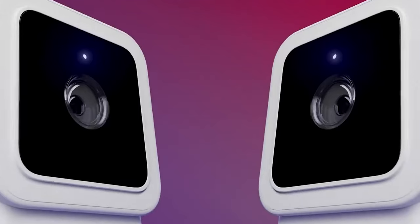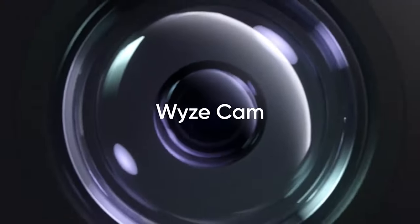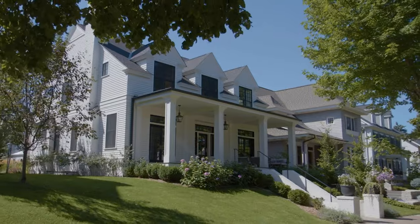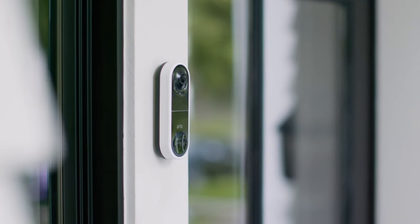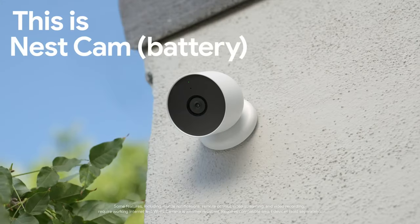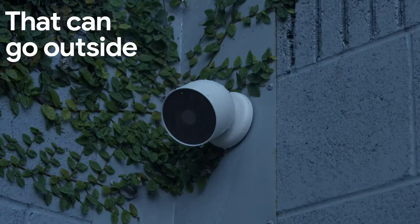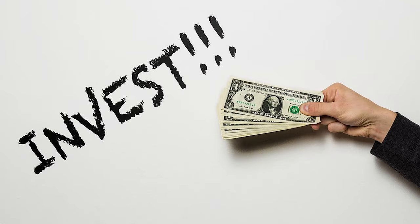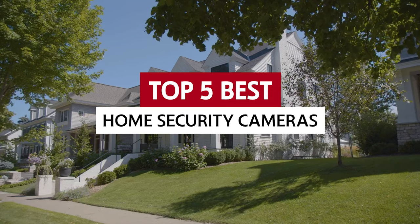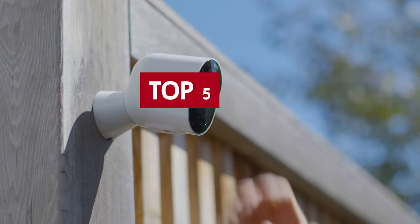And with real-time video streaming, you can keep tabs on your home no matter where you are in the world. These little marvels come with all sorts of features, like night vision and automatic motion-activated recording. Some even have built-in speakers, so you can have a chat with whoever is snooping around or scare them off with a booming voice. So if you want to keep your home secure without sacrificing your freedom, it's time to invest in a home security camera. We've rounded up some of the best home security cameras on the market. Sit back, relax, and let's take a peek at what's out there.